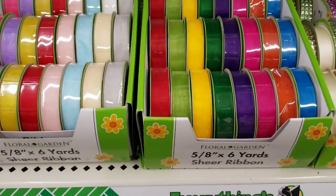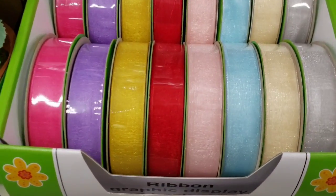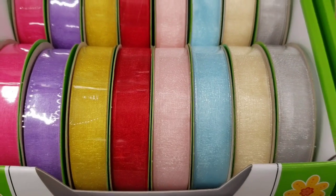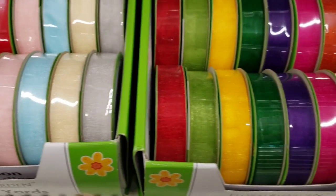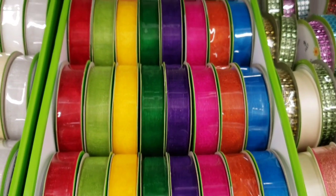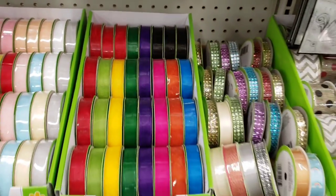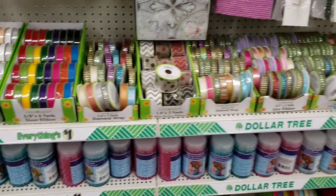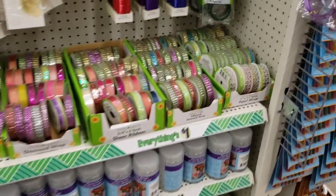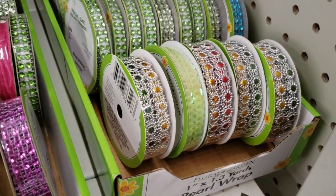They have some new floral garden ribbon, six yards, in pink, purple, yellow, red, blue, and silver, and then these brighter colors — red, green, yellow, dark green, purple, pink, orange, blue, and black. Lots and lots of ribbon. They also have this pearl wrap back in stock — this sold out super fast.